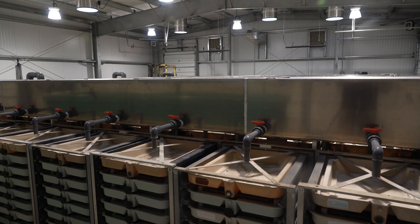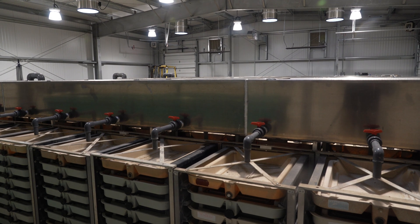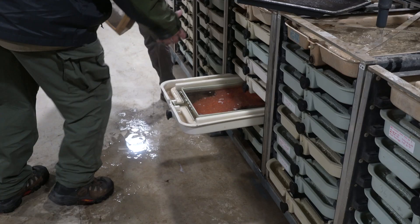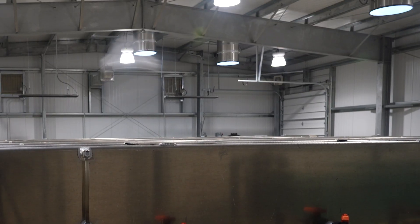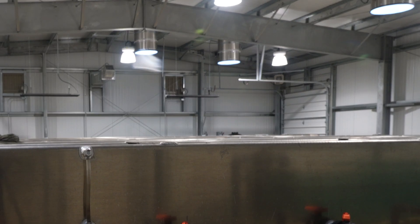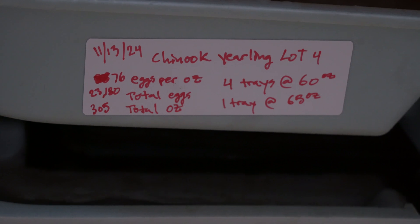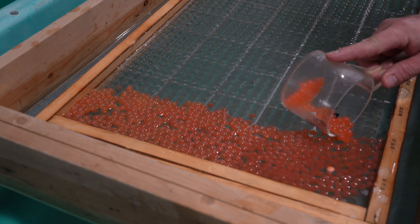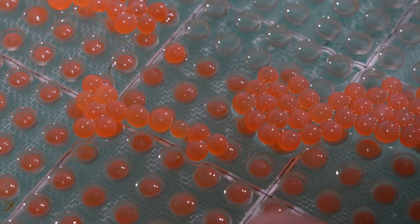We also have photoperiod-specific lights that mimic the photoperiod outside, so as staff are handling fish and producing these out-migrating fish, the fish are getting used to the photoperiod they'll experience once released. These are creating stronger, more resilient fish.